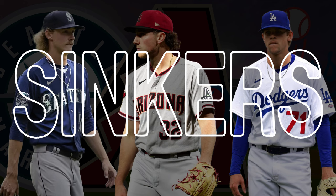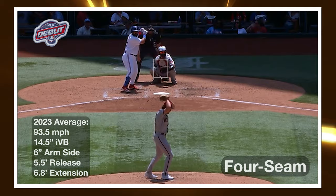Let's talk about sinkers, why perhaps more pitchers in baseball should be throwing them, and how it relates to three pitchers who all made their debut last season. We'll start with one of those rookies: his name is Brandon Fought, and he made his debut on May 3rd last season.